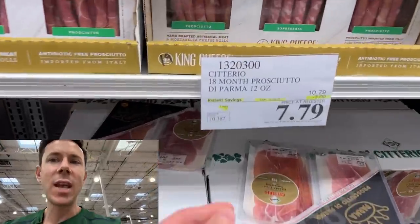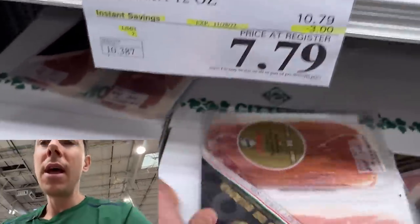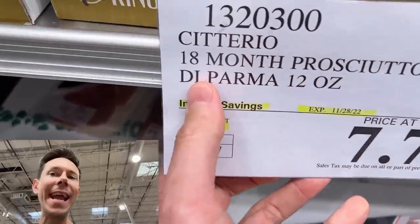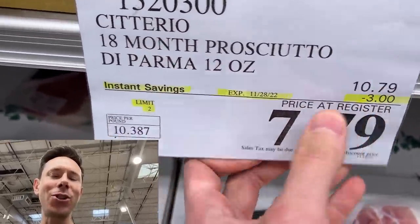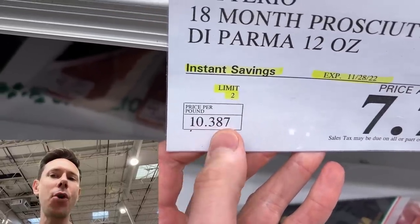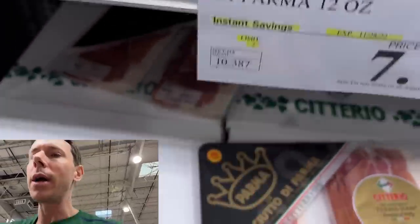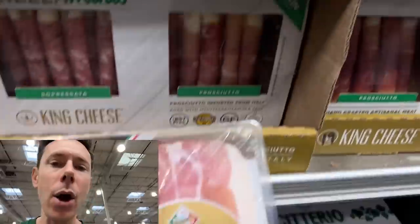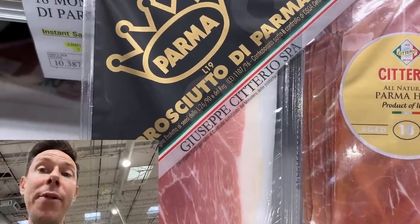I'm officially calling this the best sale right now, and it almost never happens. The real deal — prosciutto di Parma from Italy, aged 18 months, on sale for $3 off. Per pound it's $10.38. Go to any other grocery store and this stuff is over $20 a pound. To get it for this price is incredible. This is literally the top quality stuff from Parma, Italy. In Parma they don't allow GMOs, so the pigs need a non-GMO feed. It's salted and dried in that Parma air. This is as legit as they get — great for a holiday cheese board.